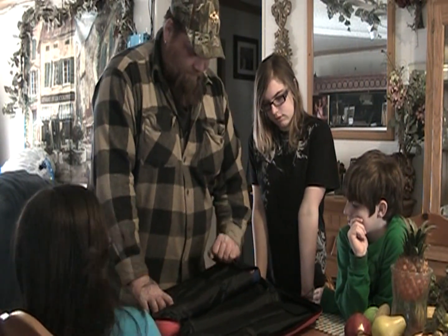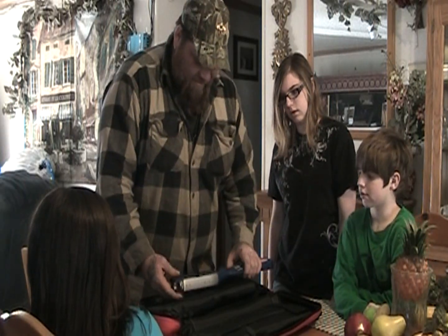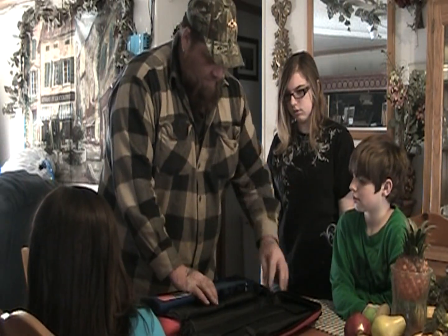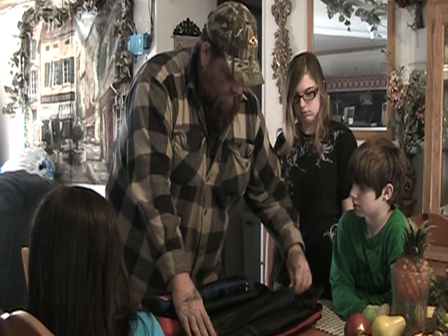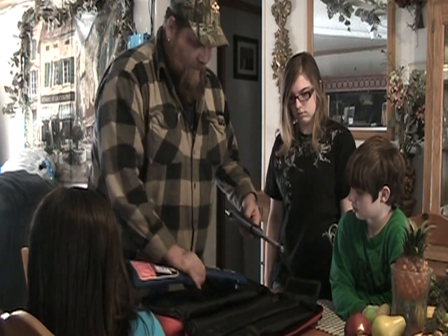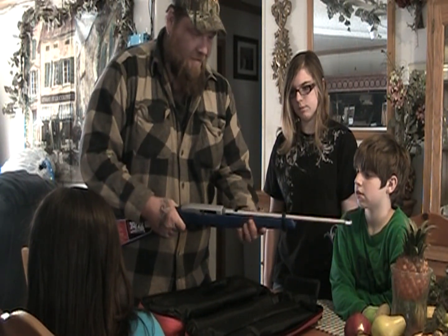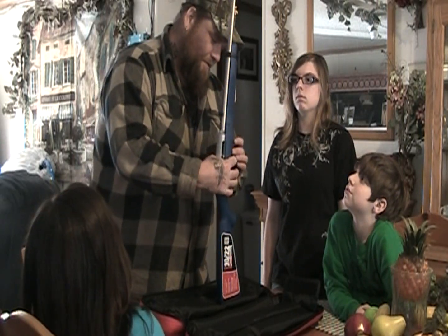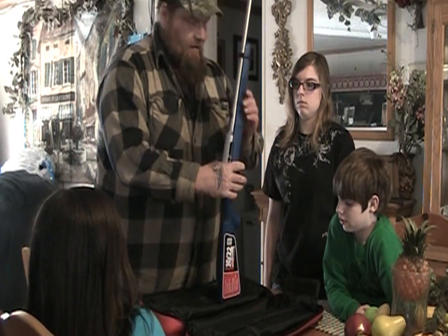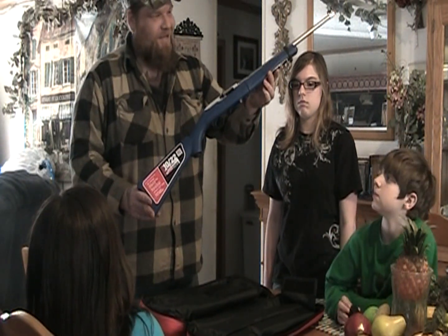This is pretty cool. Better show it to you guys while it's still legal. 10-22 Takedown. There we go — new rifle. That's our new 10-22. That's pretty cool.